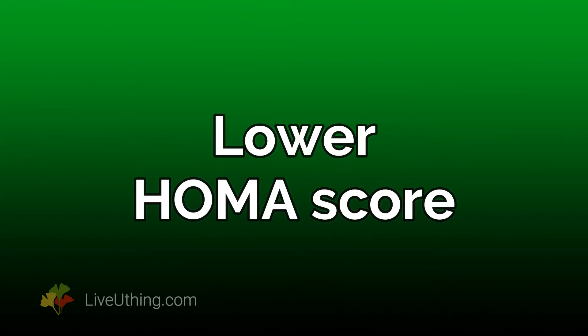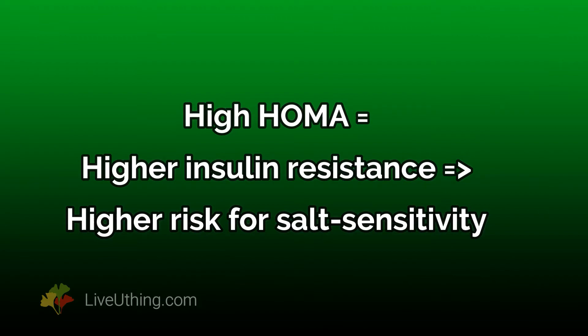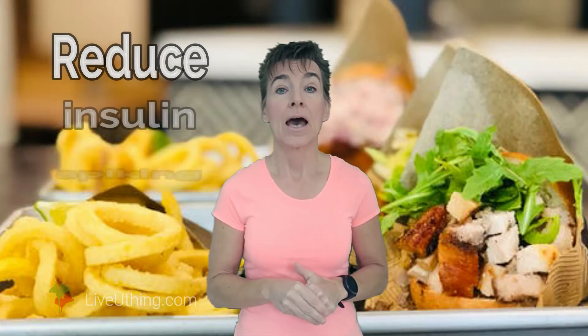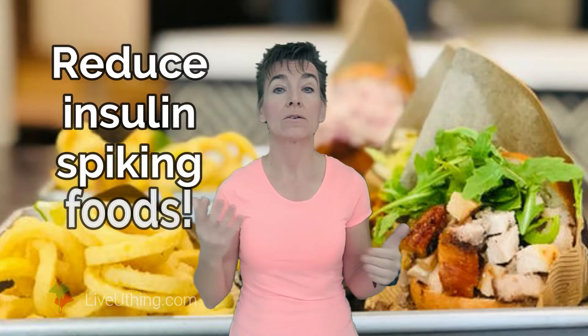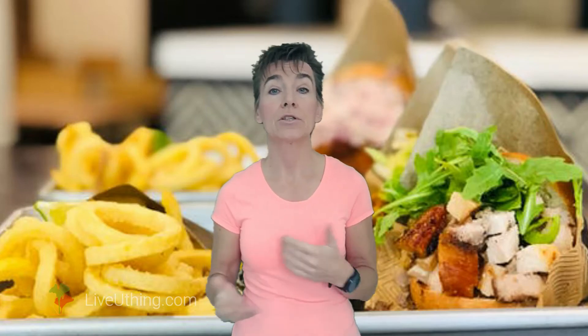2. Lower your HOMA score. HOMA is a specialized test used to measure insulin resistance. High HOMA can make salt sensitivity far worse because salt sensitivity and insulin resistance go together. You can reduce HOMA by reducing insulin resistance, and that means avoiding foods that spike insulin. Among them are potatoes, fries, breads, and confectionaries. Which foods don't spike insulin? Low carb foods like eggs, fish, oranges, or apples. By swapping high for low carbohydrate foods you can make a huge difference — reducing salt sensitivity, reducing HOMA, and also reducing your diabetic risk.